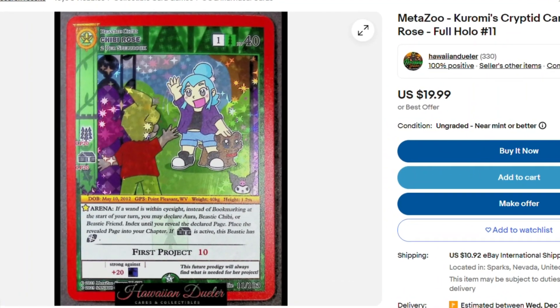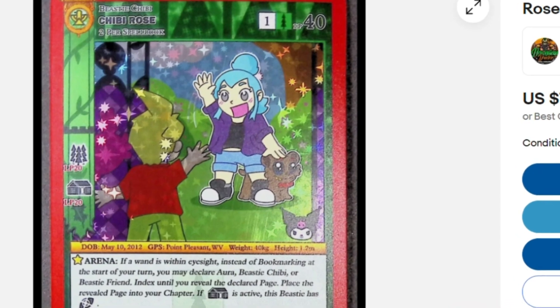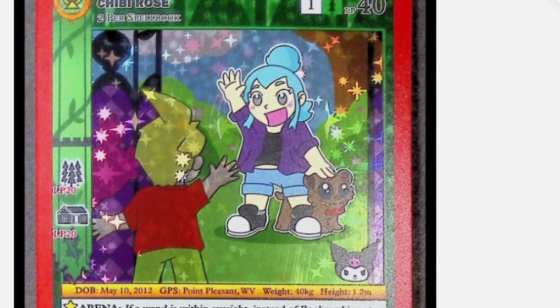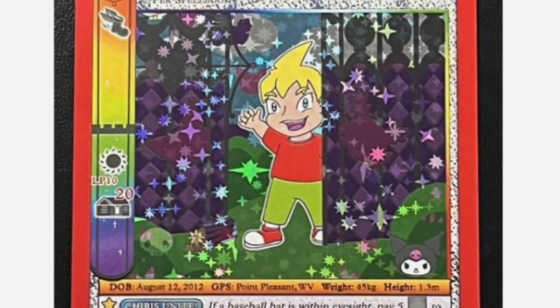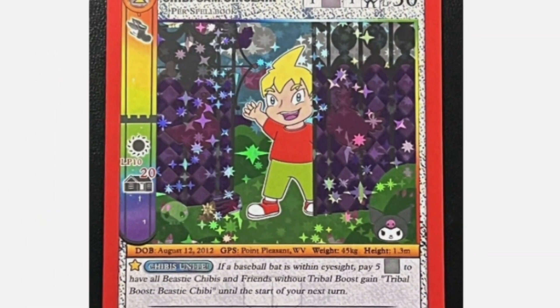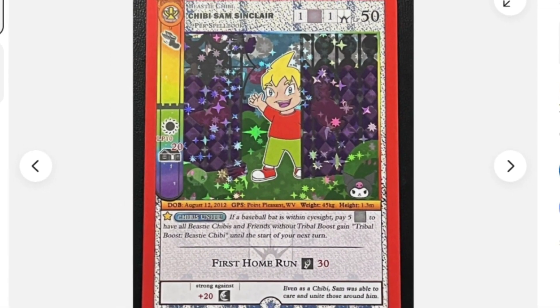Coming in at number 8 is Chibi Rose, card number 11 out of 103. Chibi Rose is waving hi in full holo form to Sam Sinclair. Coming in at number 7 is Chibi Sam Sinclair on the other side of the door where we just saw Rose waving to him.